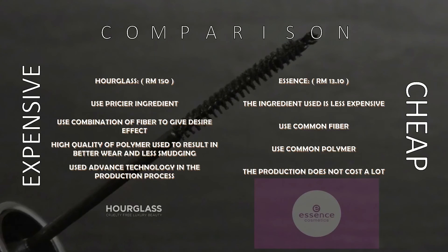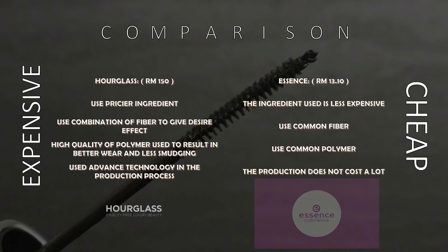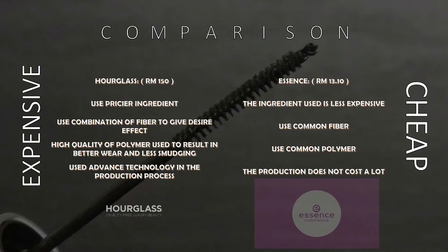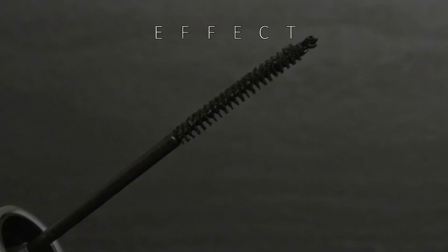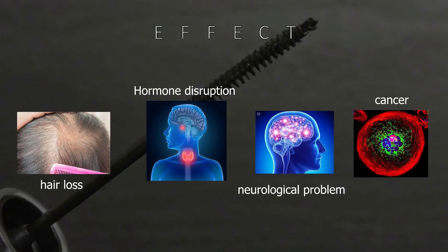Little do we know that the more we use mascara containing high levels of toxins, the higher the risk for us to get these diseases — for example, hormone disruption, cancer, neurological problems, and hair loss.